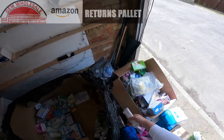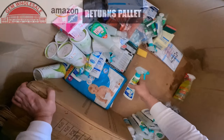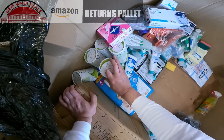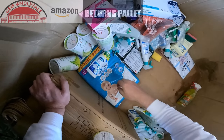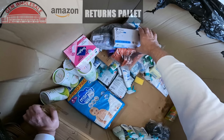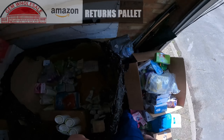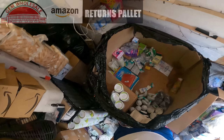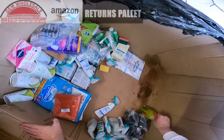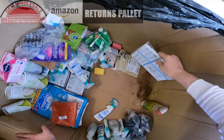Diaphragm gel. Venus razors. So much Stain Devils in here and white vinegar. I'm shocked at how much stuff is in here. These are disposable gloves — loads of them. Gift wrap.